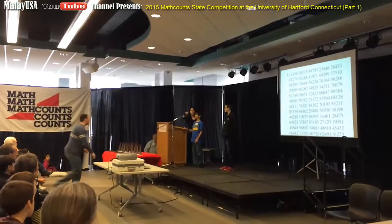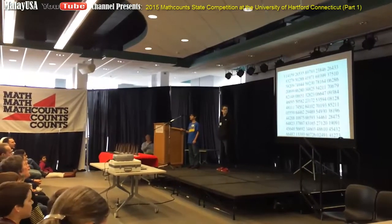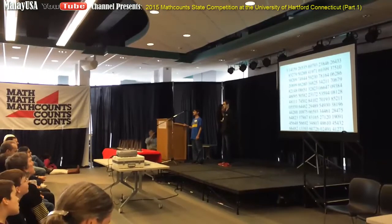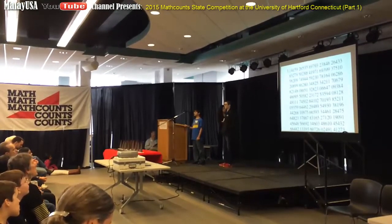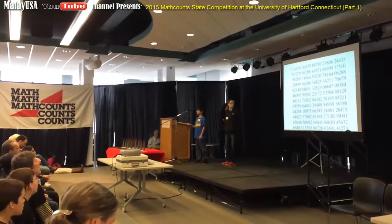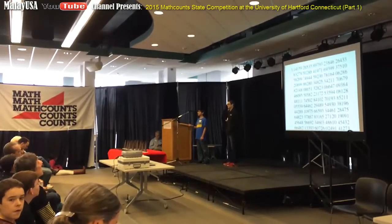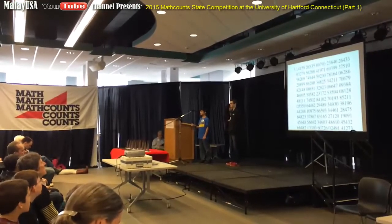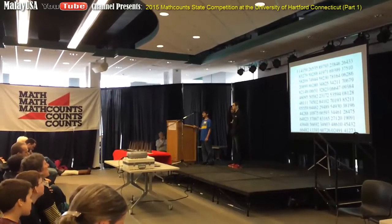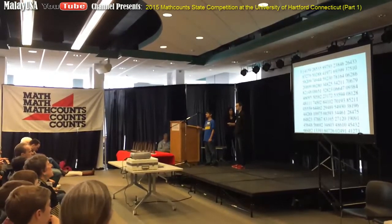Move the mic down. 3.141592653589793238462643383279502884197169, 3993751058209, 749449, 2307816406286208, 998680348, 2534211706, 798214808, 651328230664, 70938446095505, 82231725359, 408128481, 11745028, 4102, 701, 938, 521, 10555, 96446229, 489, 549, 303, 819.